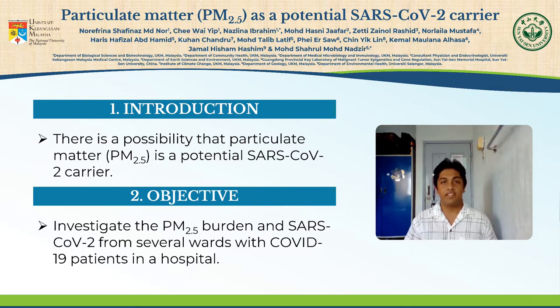Therefore, it is hypothesized that PM2.5 plays a possible role as a carrier for the SARS-CoV-2 virus to remain in the air. To prove the hypothesis comes our study's objective, which is to investigate the PM2.5 burden and SARS-CoV-2 from several wards with COVID-19 patients in Hospital Chancellor Tuanku Muhris, Kuala Lumpur.